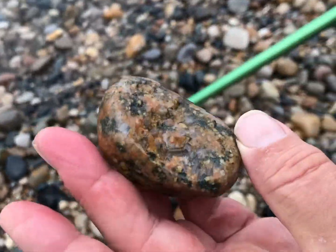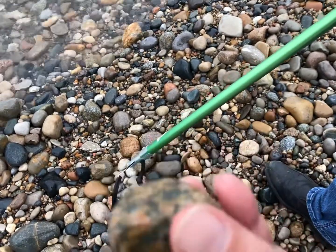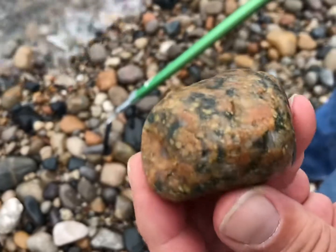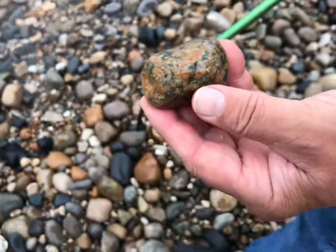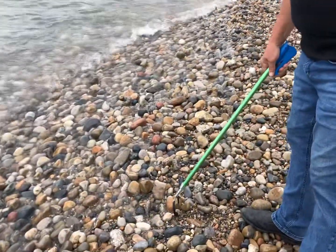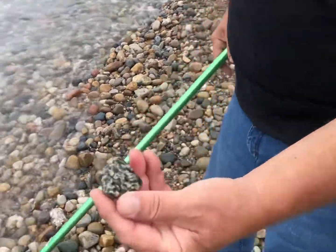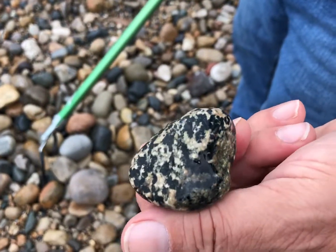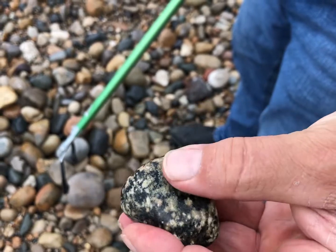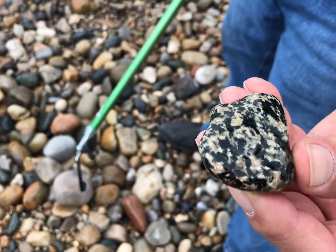Those are some beautiful colors and patterns in that — I think this might be referred to as brecciated quartz. Very nice. Oh, here's a nice piece of porphyry — look at that, it's got a great side to it, that is beautiful. A little muddy in there but that's a beautiful piece of porphyry, wow.